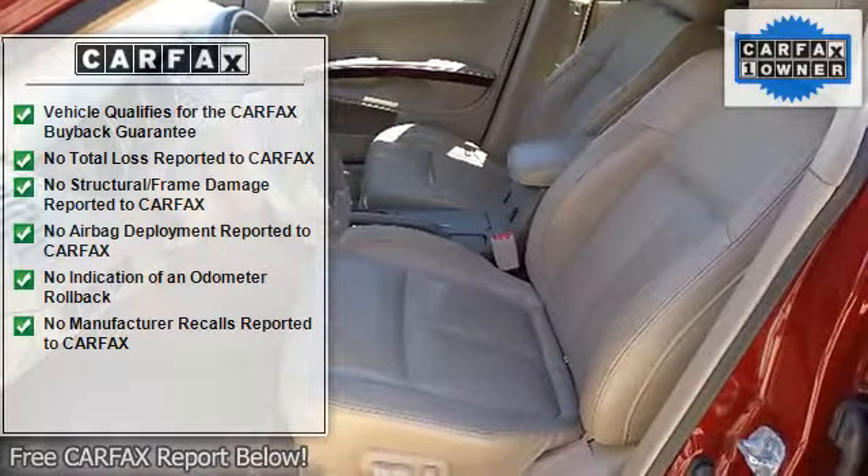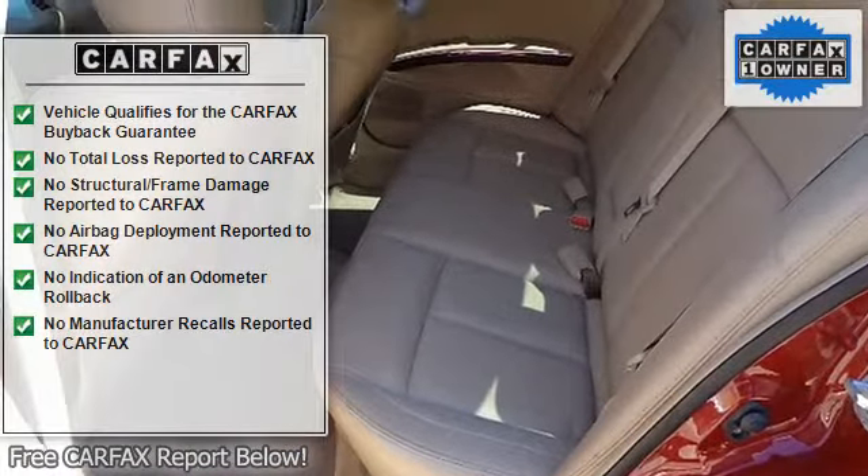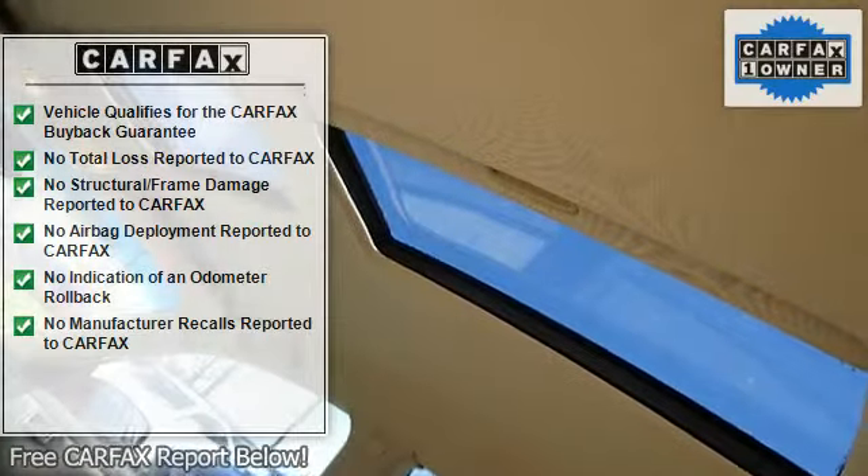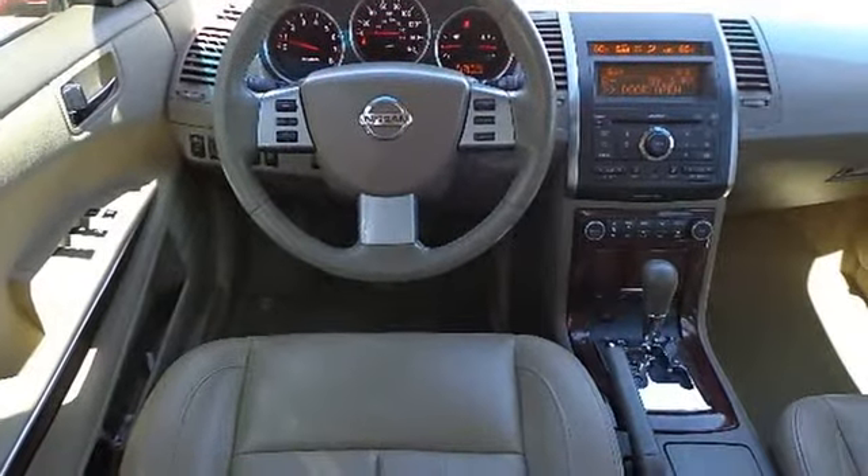Auto Dimming Rear View Mirror with HomeLink Universal Transmitter, Cargo Net, Driver and Front Passenger Seat Back Pockets, Dual Illuminated Visor Vanity Mirrors, Dual Rear Coat Hooks, Dual Zone Automatic Temperature Control.